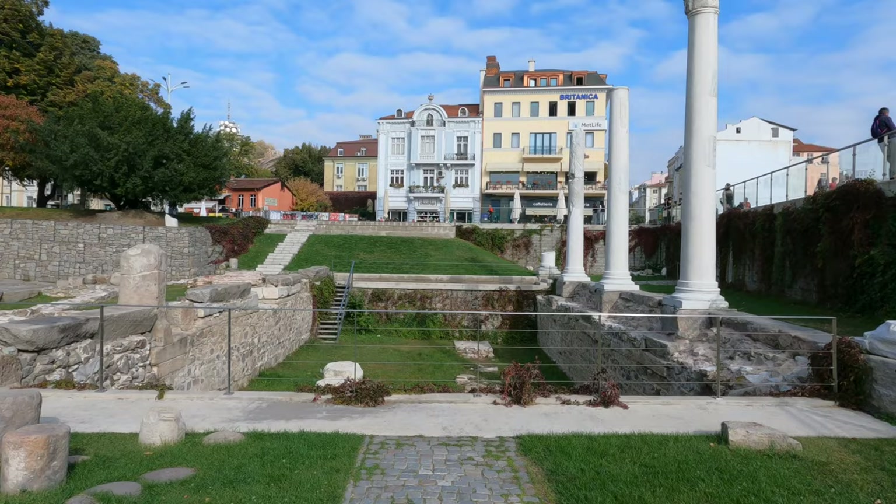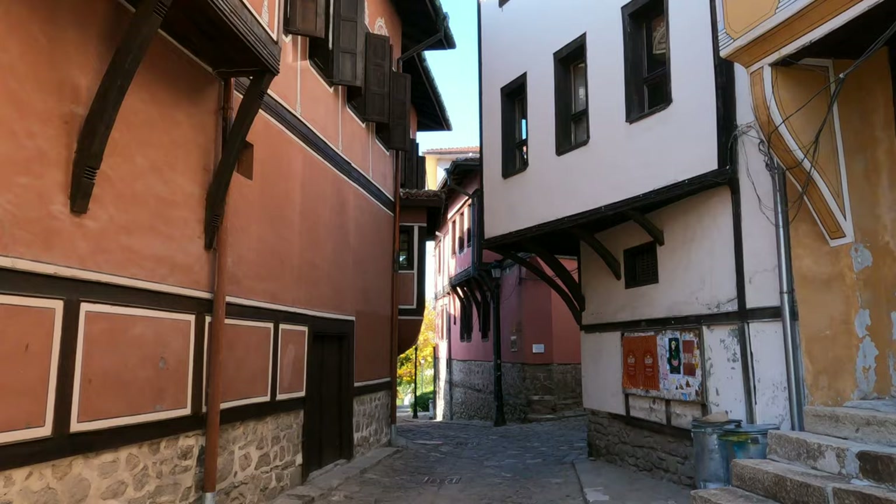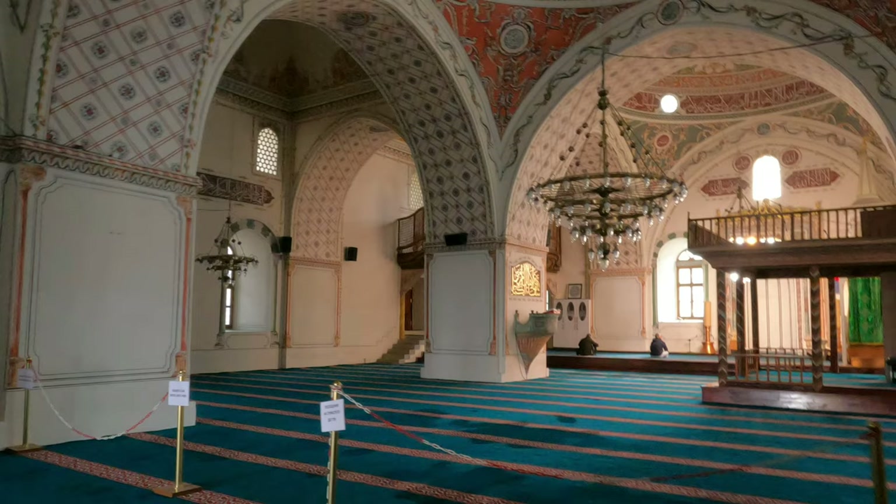In today's video, I just want to have a walk, have a nice lunch, a cup of coffee, and walk around the old city without any stress. Of course, I want to see a few things which I didn't manage to see last time, but the video will be more relaxed.